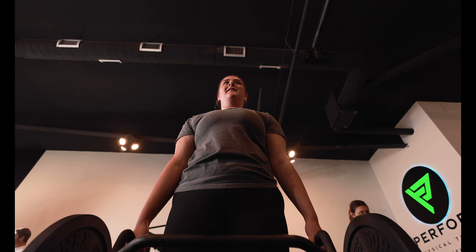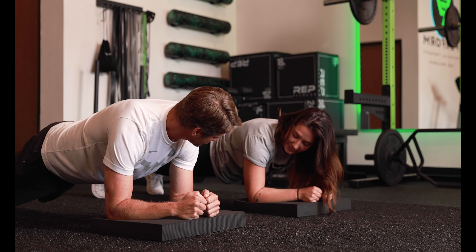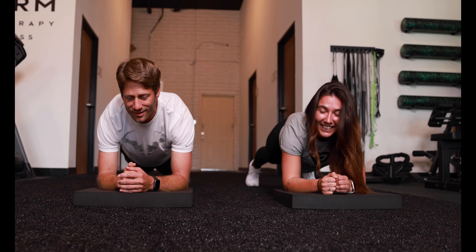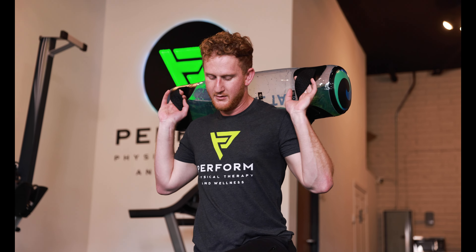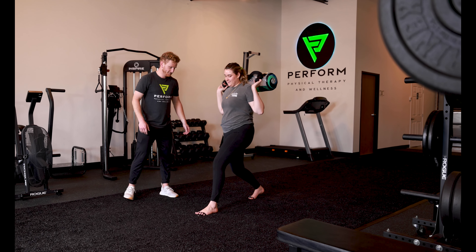Our certified strength and conditioning specialist facilitates our personal training program using injury prevention as the foundation. This type of programming is for individuals who are new to exercise, if you need accountability, coaching, and education when it comes to proper form and strength. Others who will benefit greatly from our personal training program are people recovering from an injury who want to return to exercise safely.